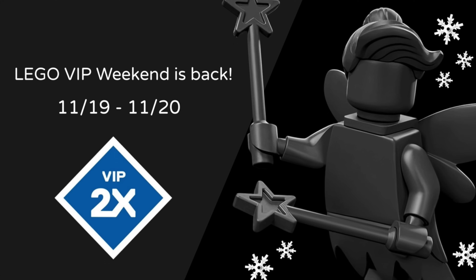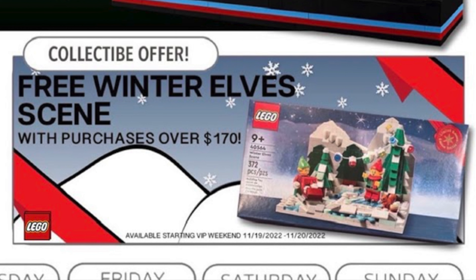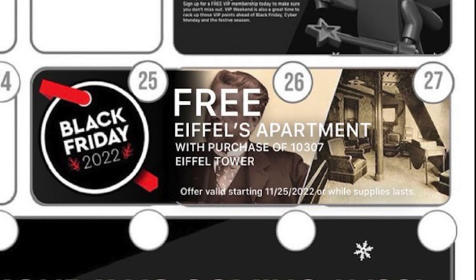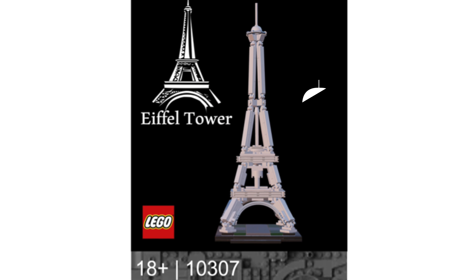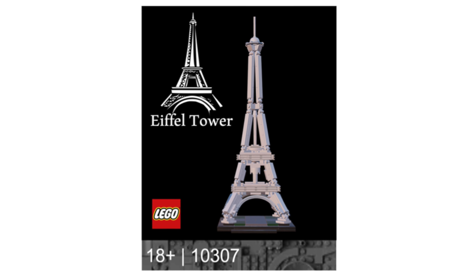From November 19th to the 20th, you will earn double VIP points during LEGO VIP Weekend. Also from November 19th to the 20th, you will get the free LEGO Winter Elf scene set with purchases over $170, and the free Tribute to LEGO House set when you spend $250 or more. Starting on November 25th — Black Friday — you will get the free Eiffel's Apartment set with the purchase of the new LEGO Icons $608 Eiffel Tower set. The reveal of that new set will be coming out soon, so stay tuned.